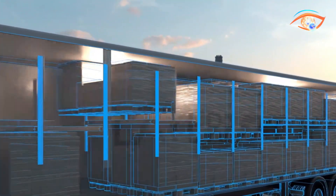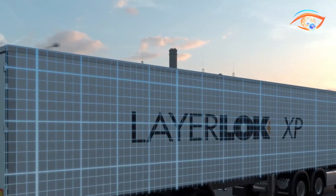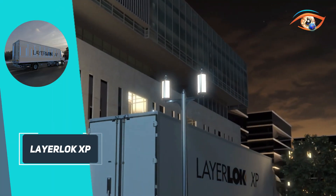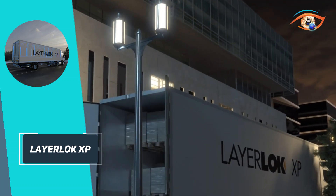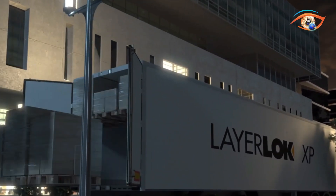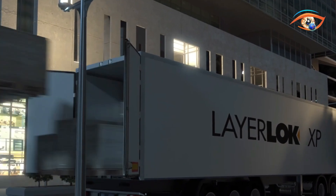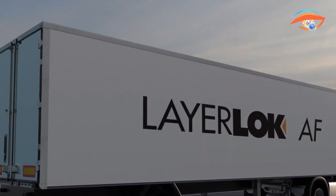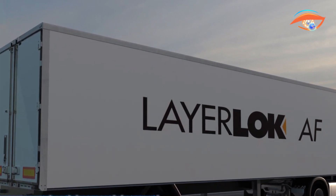Its precision-engineered tracks and beams glide with minimal friction, ensuring long-term reliability and reduced maintenance. The XP system delivers up to 44% weight savings over previous designs, enabling higher payload capacity, lower fuel consumption, and reduced operating costs. Peak-certified for noise emissions under 60 decibels, it is ideal for quiet nighttime urban deliveries.